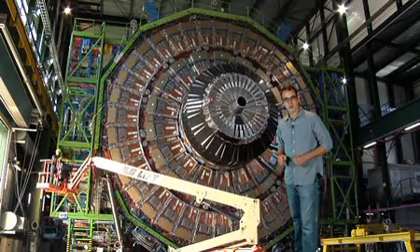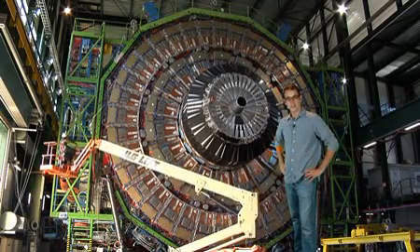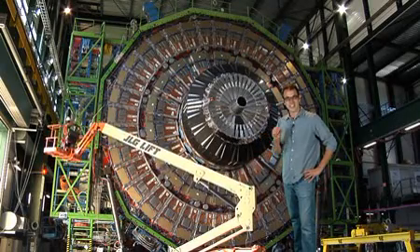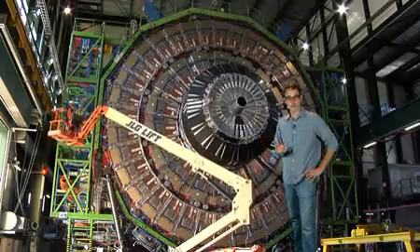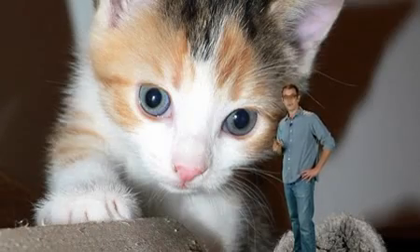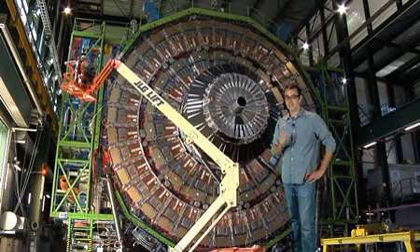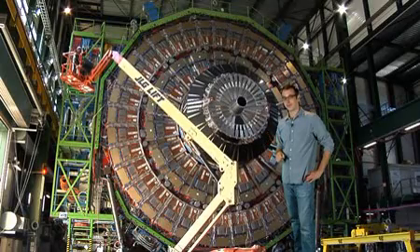I'm here at the Large Hadron Collider on the Franco-Swiss border near Geneva, Switzerland. As you can see behind me, this massive particle accelerator has 9,300 magnets and spans a 27-kilometer ring between the two countries. Okay, I'm not actually in Switzerland. But a few Ohio State researchers have been there since the project's inception. Let's let them talk about it.